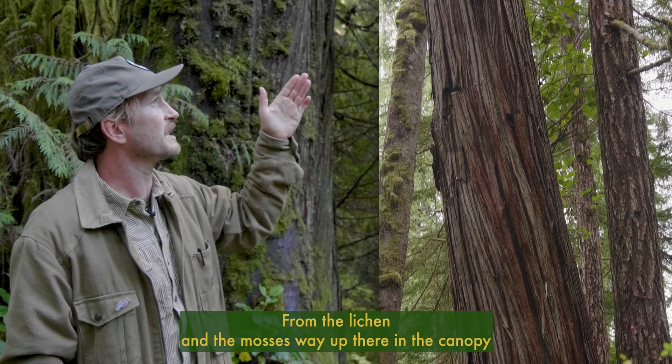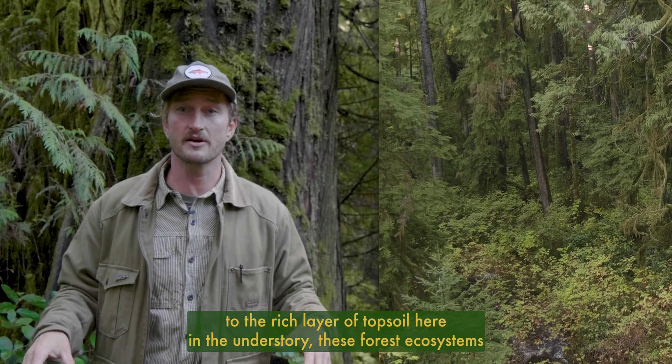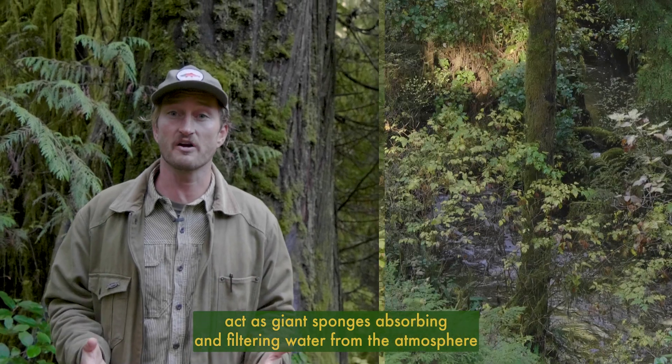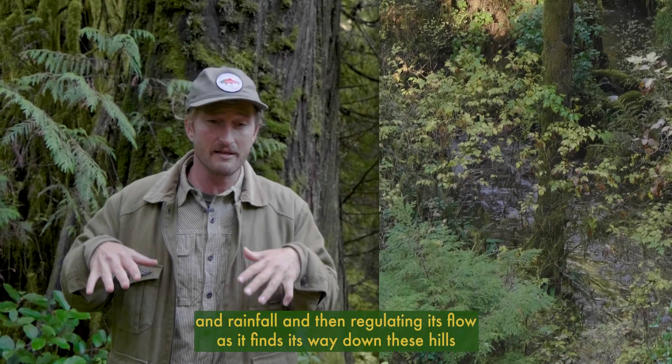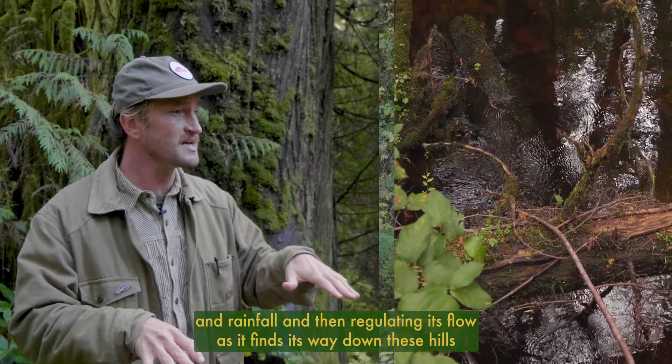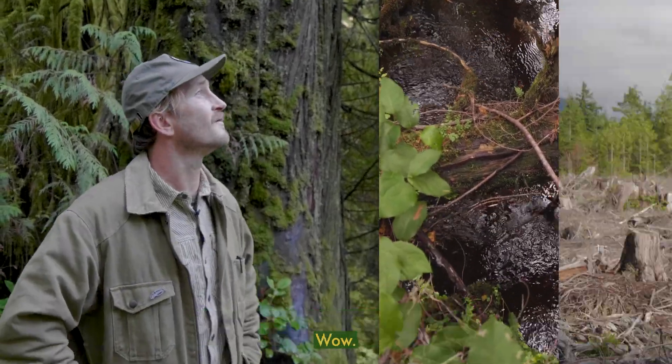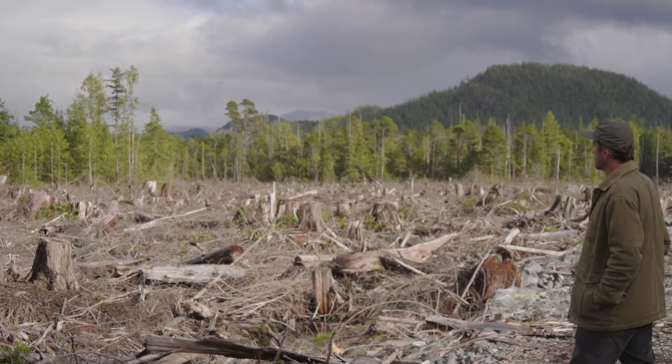From the lichen and mosses way up there in the canopy to the rich layer of topsoil here in the understory, these forest ecosystems act as giant sponges, absorbing and filtering water from the atmosphere and rainfall, and regulating its flow as it finds its way down these hills and mountains to the rivers and streams below.